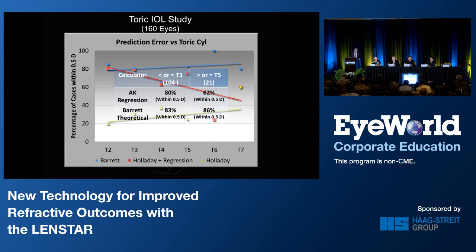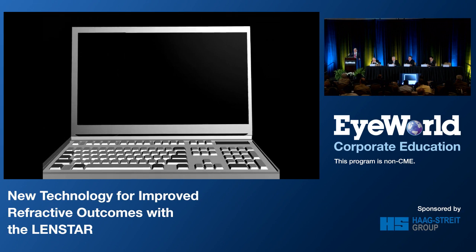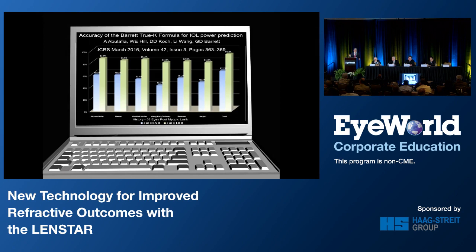Another formula on the LensStar is the TRU-K formula, used for post-refractive patients. A paper published last month shows that the percentage of patients within a half-diopter of prediction was significantly higher using the TRU-K formula than other methods available on the ASCRS website.